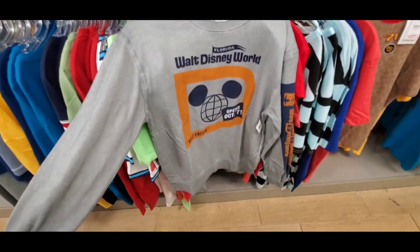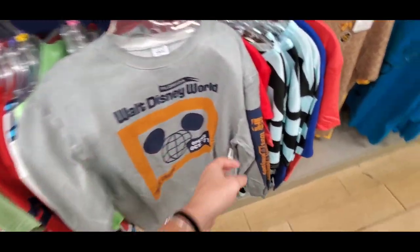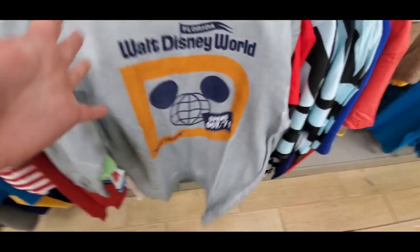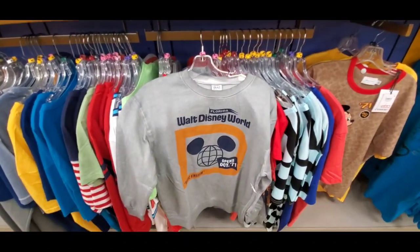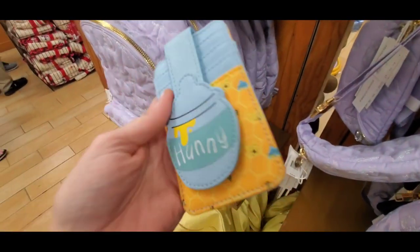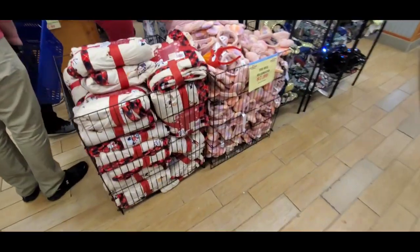Oh my god — they only have size extra small but it's oversized, so I'm like a women's medium. Are you serious? $15. This is the vault collection, you guys. I just can't even breathe. Now I'm so excited. Look at this little one in the pool — I love it. It's so cute. $8.99.